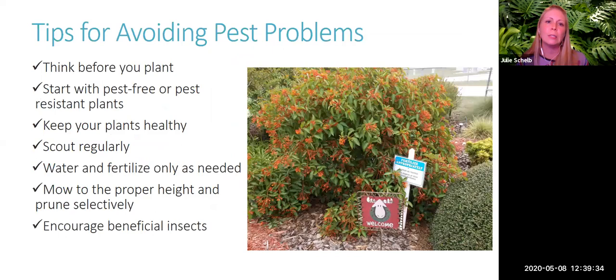To avoid pest problems in the landscape: think before you plant — right plant, right place means plants will thrive and be less susceptible to pests. Start with pest-free or pest-resistant plants. Keep plants healthy by watering and fertilizing appropriately, since over-watering and over-fertilizing can stress plants. Scout regularly. For turf grasses, mow at the proper height, and for landscape plants, only prune as necessary, as over-pruning can cause insect problems. Protect your beneficial insects.